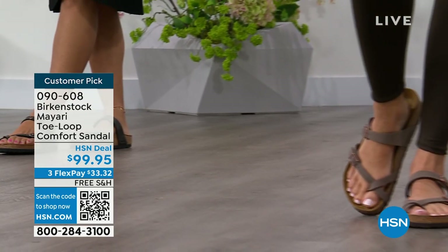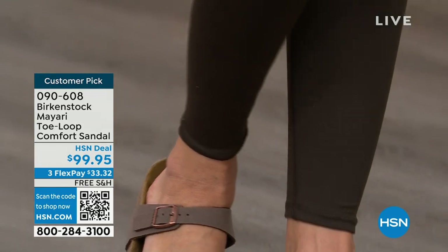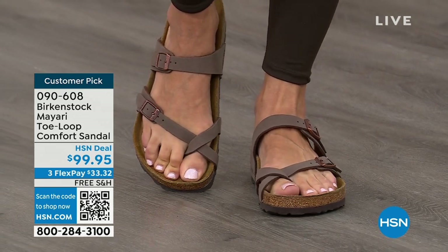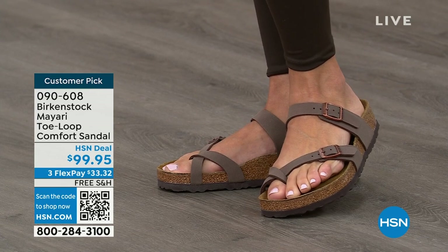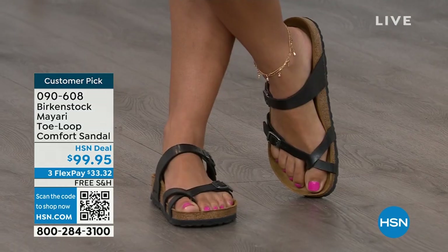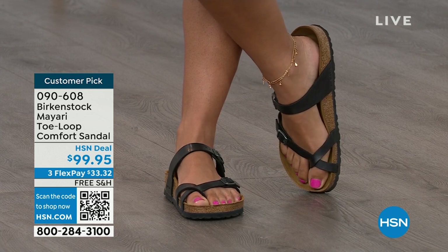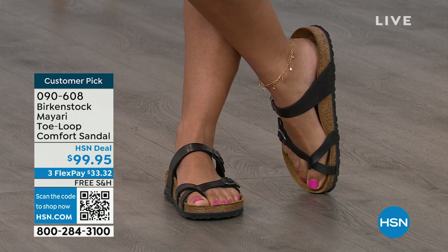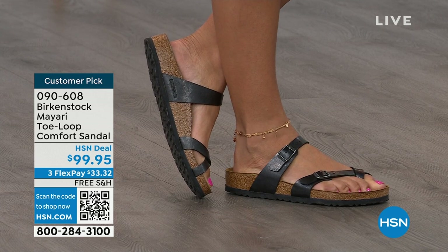Birkenstock is the sandal you're going to want to wear all summer long. This Mayari style is gorgeous on the foot — a little more open than what people are used to seeing from Birkenstock. I love that it has two fully adjustable buckles. That second strap comes up higher on the foot to hold you into the footbed, and those adjustable buckles give you the perfect fit. It's a really pretty gladiator-inspired sandal — elegant on the foot. Dress it up, dress it down, it doesn't matter what you put on with your Birkenstock.